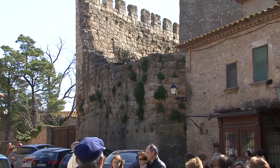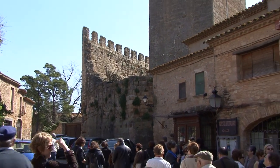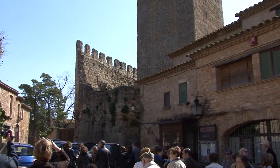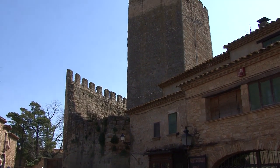Del castell, que és documentat ja el 1065, en queden algunes restes i la torre principal o de l'Homenatge, de planta rectangular. És situat al vell mig de la població.